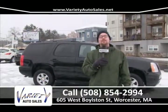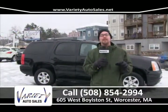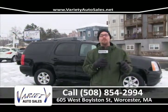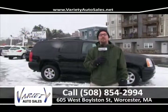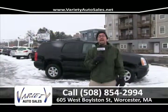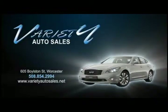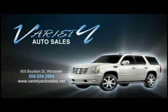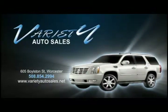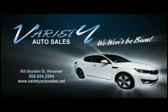As you can see, we've always got a great selection of pre-owned cars, trucks, and SUVs at Variety Auto Sales. If you know somebody looking for a car, tell them about Variety. Call us at 508-854-2994 or check it all online at VarietyAutoSales.net. Variety Auto provides our customers with some of the lowest prices and lowest interest rates for the highest quality vehicles — the same vehicle you find elsewhere will cost you less at Variety. Come visit us — we won't be beat.